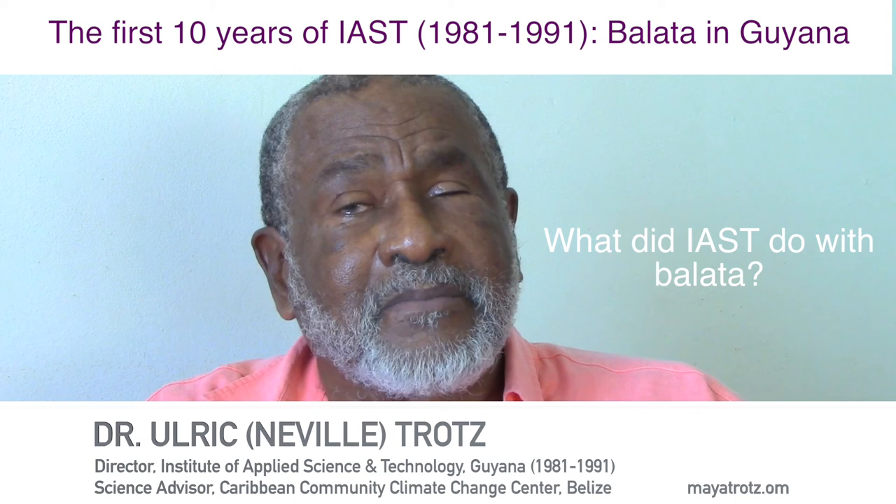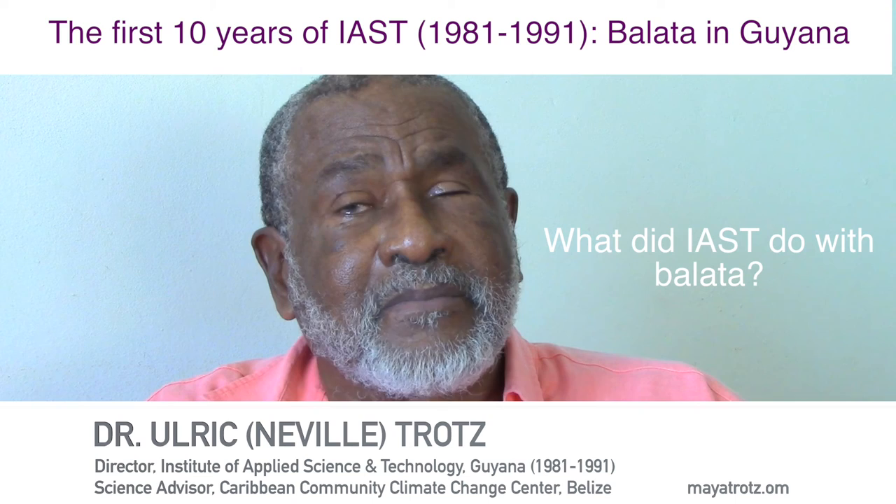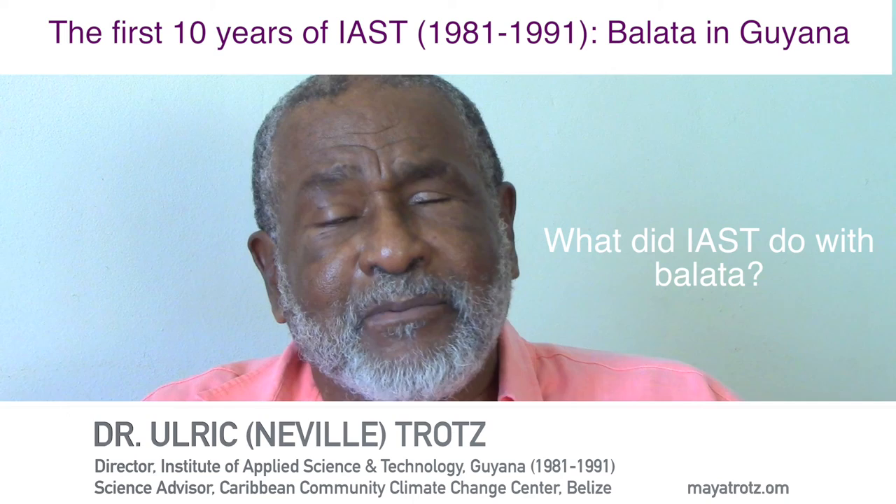I left the center in 1991, just after the plant had arrived. I'm a little disappointed that it was never put into operation. But we felt that the balata had tremendous potential.